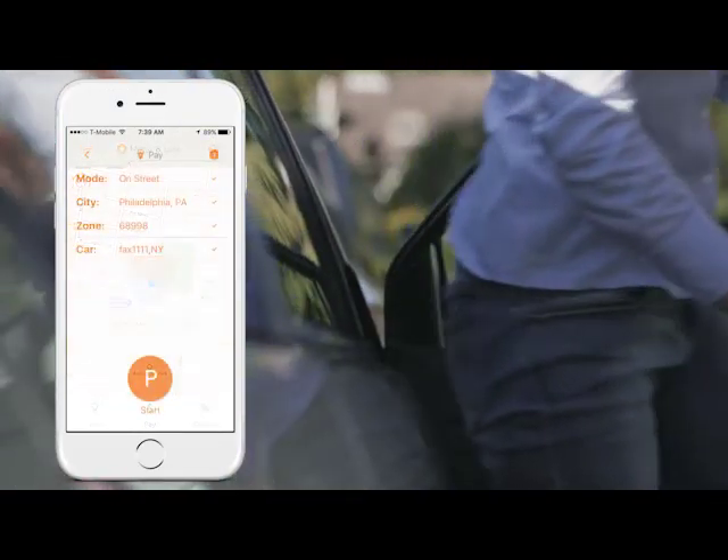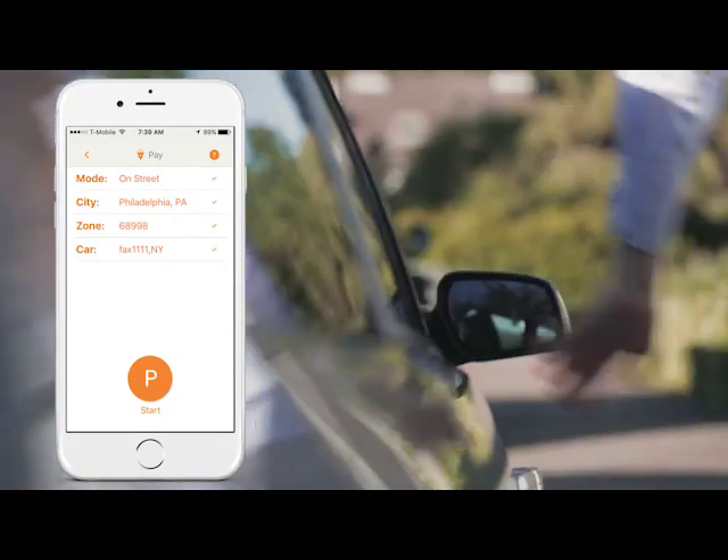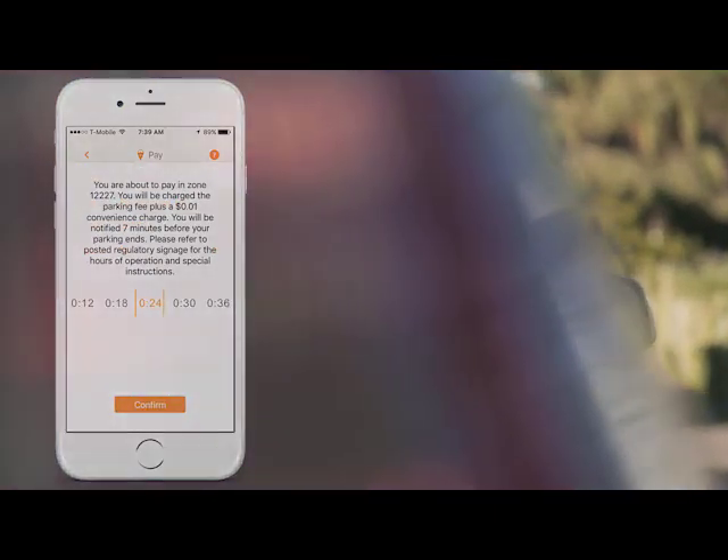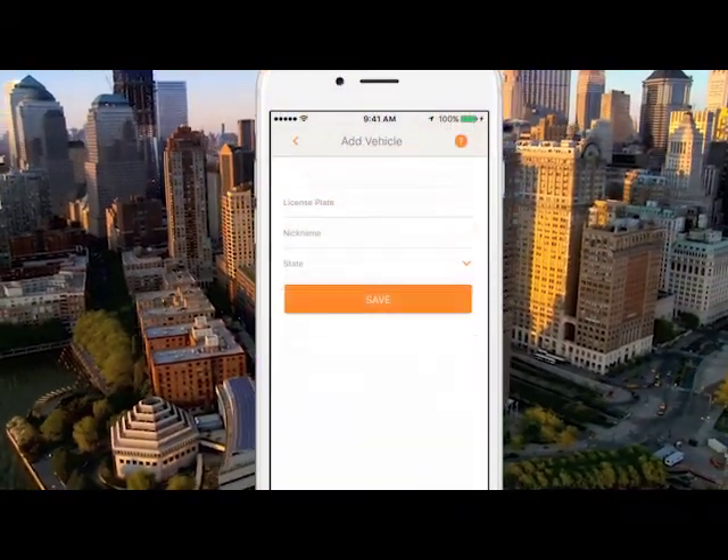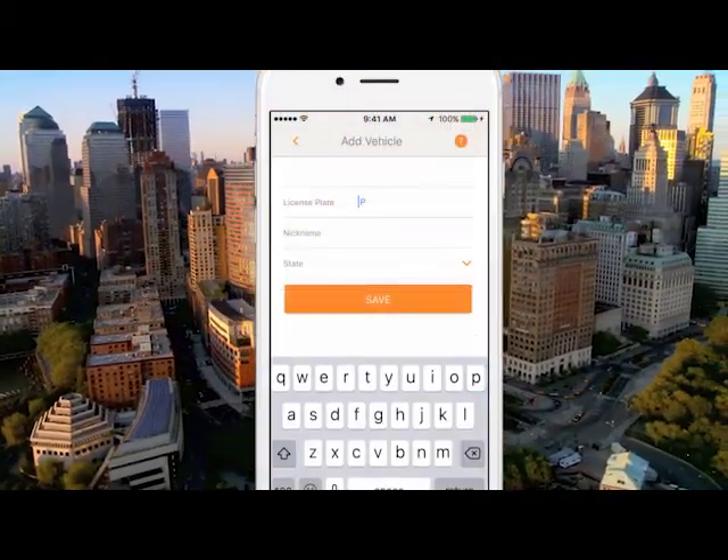Press the pay button. Confirm your city, zone, or space number, and the amount of time you'd like to park. And that's it. If this is your first time, you will need to add your license plate and payment info. And you're good to go.